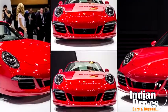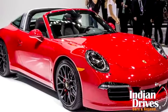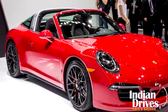The Porsche 911, which is already an epic, gets more versatile by offering a convertible option for the Targa 4 in the powerful guise of the GTS.